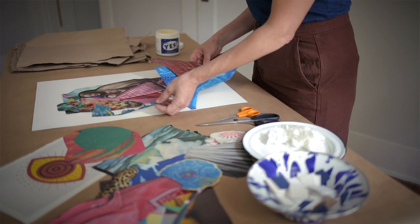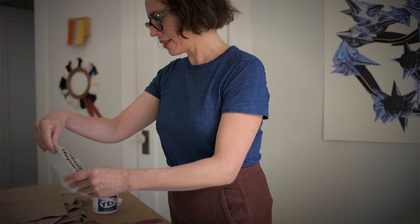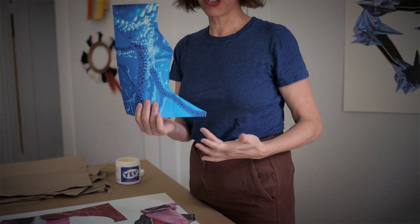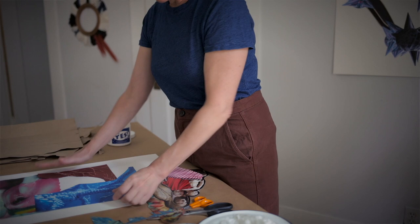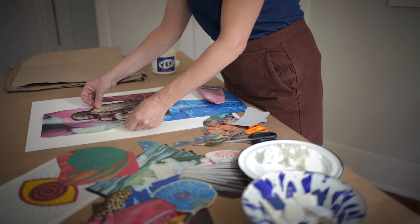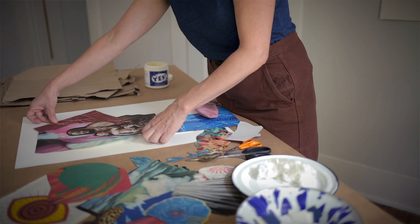Now I might get into laying things out and trying different ways of putting things together. Sometimes having a piece with an edge and an open space makes a nice way of creating a frame so you can line things up. This is really the area where you might just move things around, and before you commit to gluing, see how things might work together.